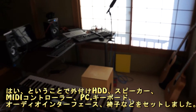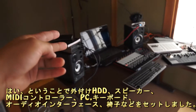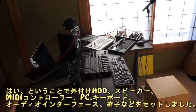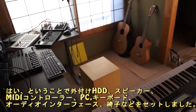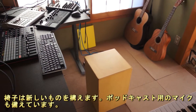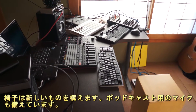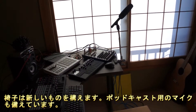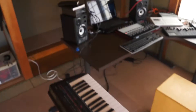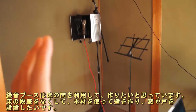I finished setting it up. I got my two hard drives, my speaker, MIDI controllers, computer, audio interface, and my keyboard. I'm still going to get a new chair. And I have microphones for podcasts and stuff like that. I set up my booth right here.